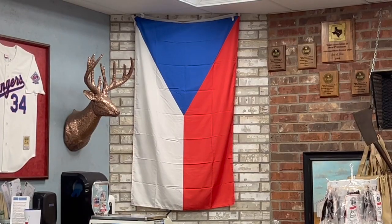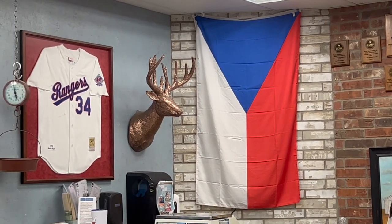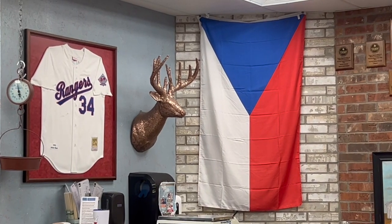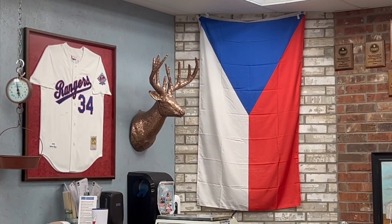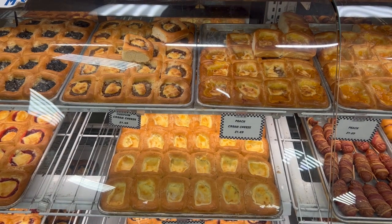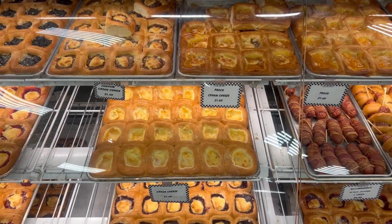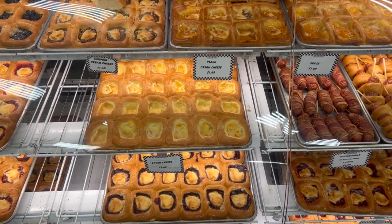Imagine this: 19th century Czech immigrants settling on the vast Texas prairies, bringing with them a rich culinary heritage that refuses to fade away. The star of this culinary heritage, the kolache, a delectable pastry that has become a nostalgic road trip memory for both young and old Texans alike.